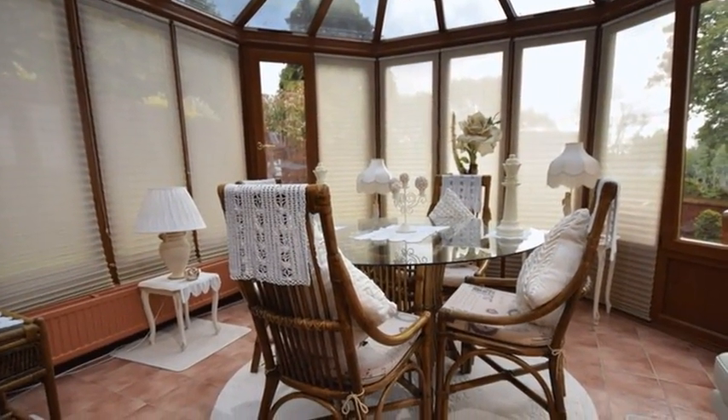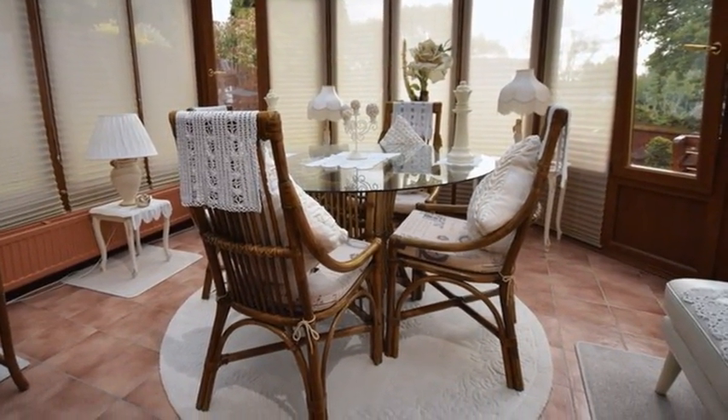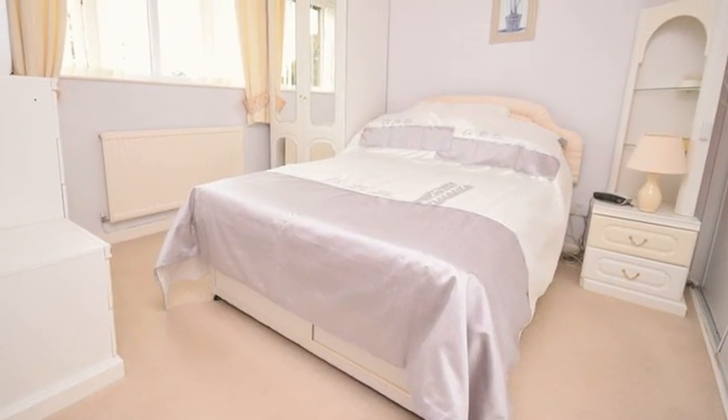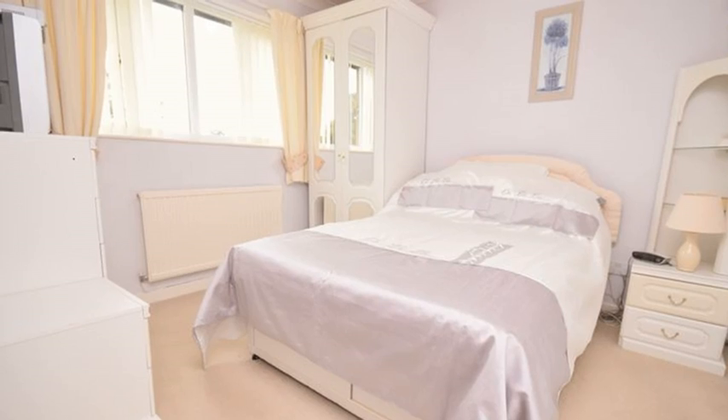Moving through, the conservatory benefits from double patio doors, offering direct access to the rear garden. Found on the first floor, there are four bedrooms, with the master boasting built-in wardrobes and an ensuite shower room.